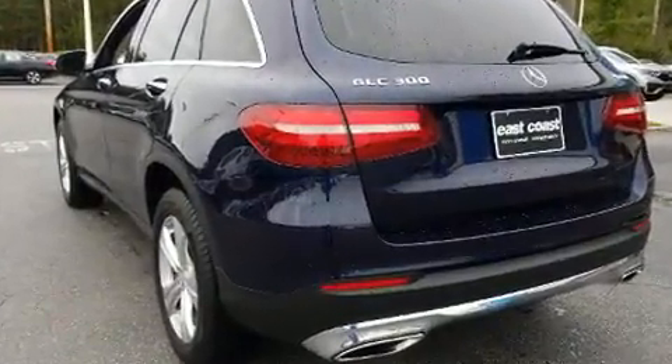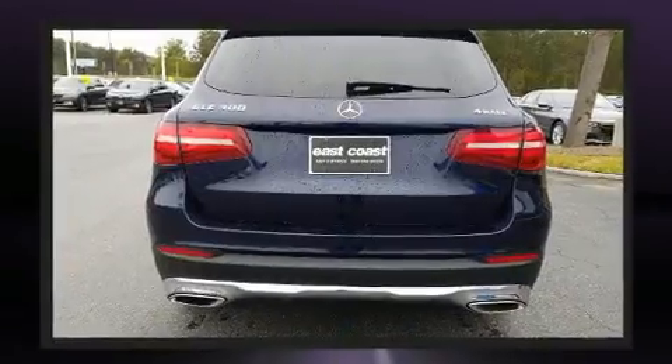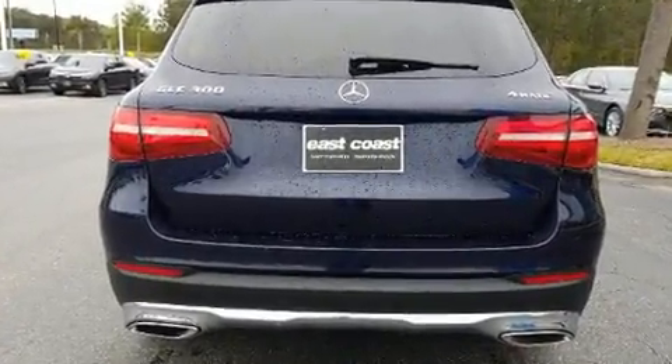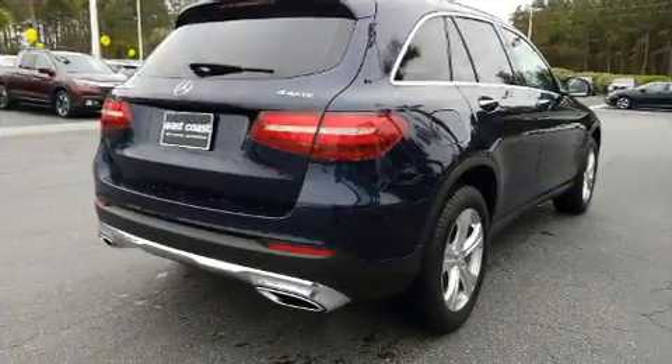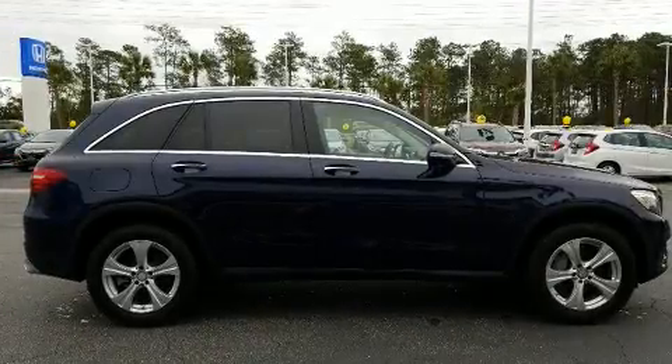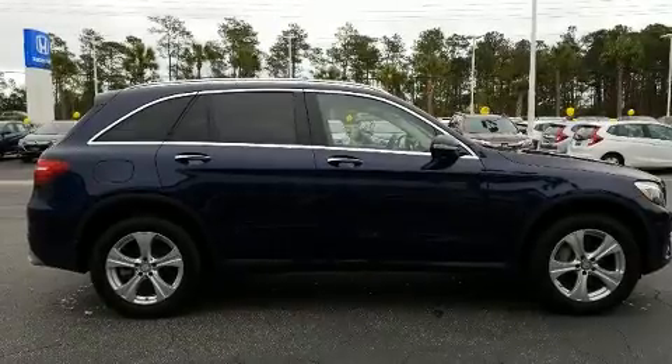Smooth gear shifts are achieved thanks to the efficient four-cylinder engine, and for added security, dynamic stability control supplements the drivetrain. A turbocharger further enhances performance while also preserving fuel economy.